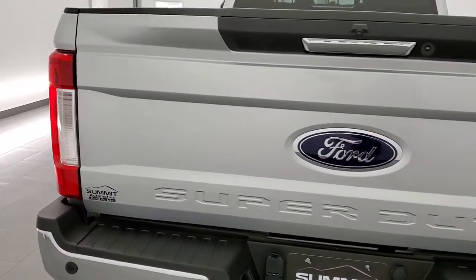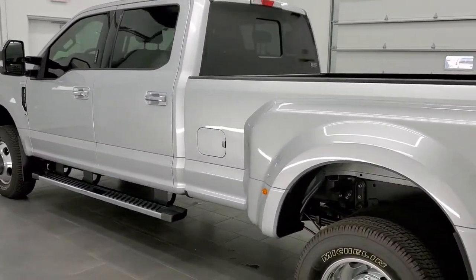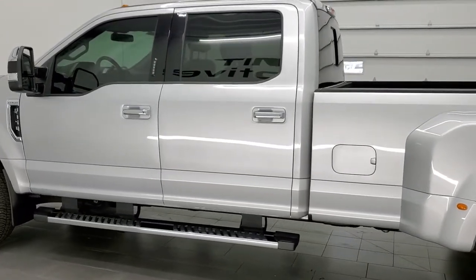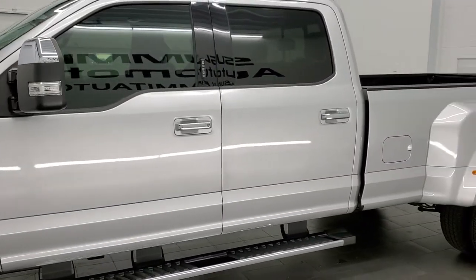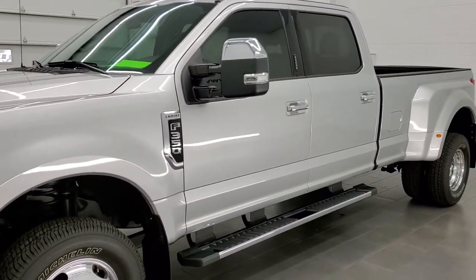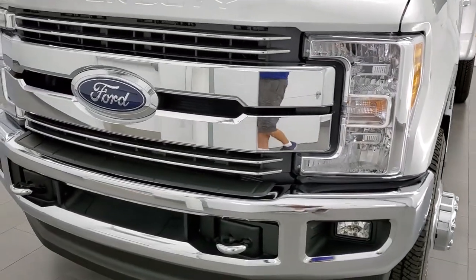This 2017 Ford F-350 Crew Cab Long Box Dually has the 6.7 liter V8 Power Stroke diesel engine. This truck has been fully safety inspected by our service shop, has a fresh oil and filter change. All the fluids have been checked and topped off and this truck is 100% ready to go and like new all the way around — only 3,000 some miles on this truck.